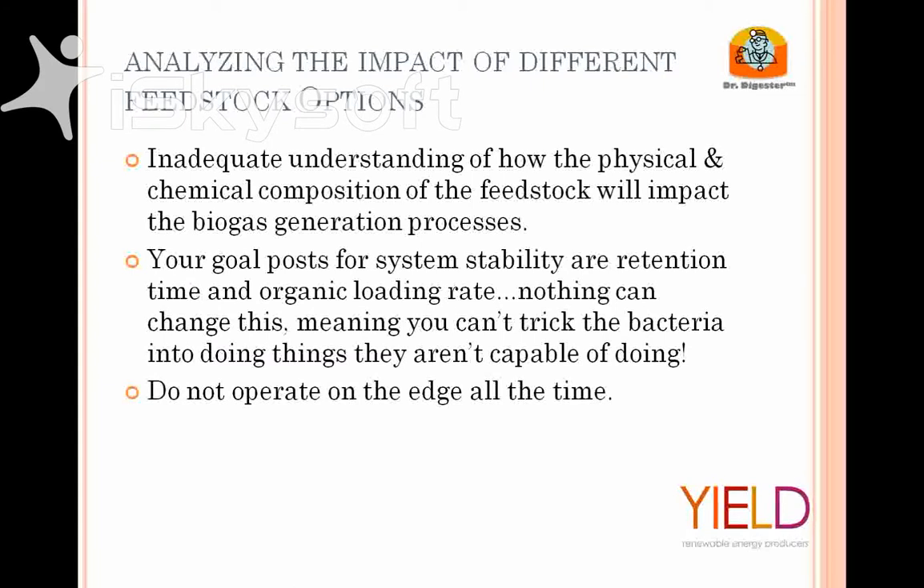I actually see a lot of misinformation about anaerobic digestion from both a science and engineering standpoint in very well-respected industries, and I think that's a disservice to our industry. I'm very happy to follow up with anybody's questions because we need to change this, and I don't like things being purported inaccurately from both the science and engineering standpoint.